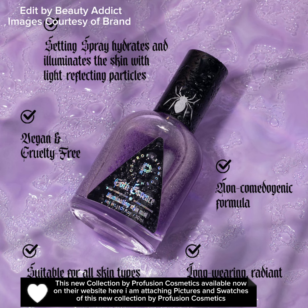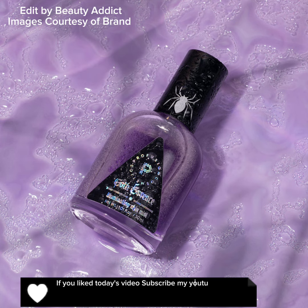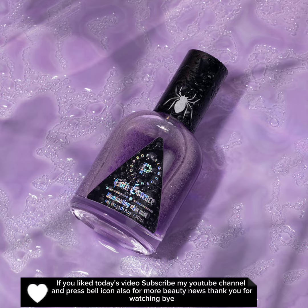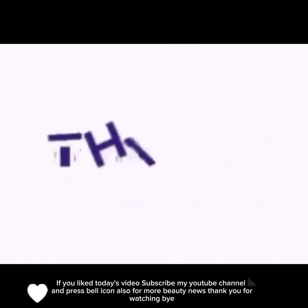I am attaching pictures and swatches of this new collection by Profusion Cosmetics. If you like today's video, subscribe to my YouTube channel and press the bell icon for more beauty news. Thank you for watching, bye!